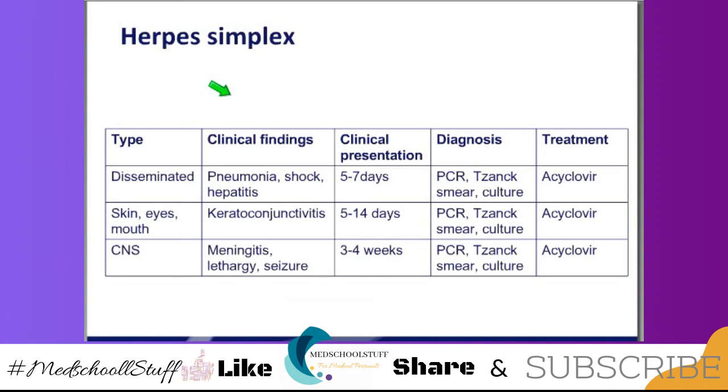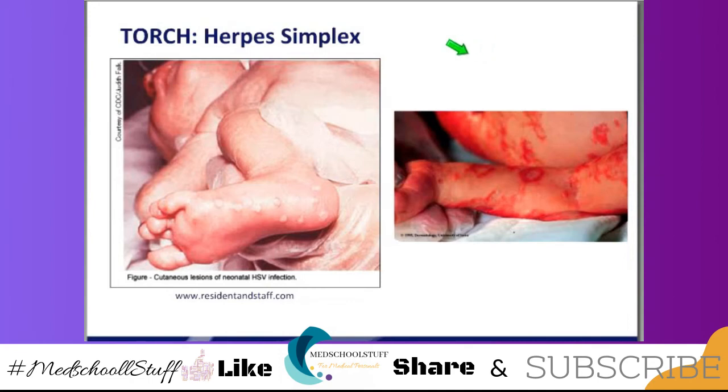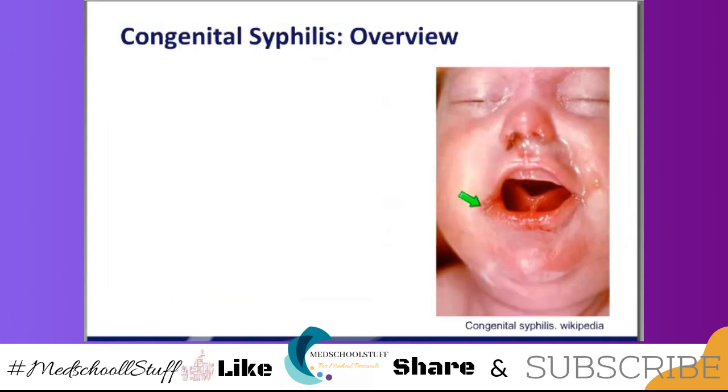Those are the three kinds of herpes presentations — it summarizes what we've discussed: how they present, when they present. The diagnosis is the same for all of them with PCR. There are cutaneous manifestations, and here we have some scarring that occurred from intrauterine exposure — SEM: skin, eyes, mouth.